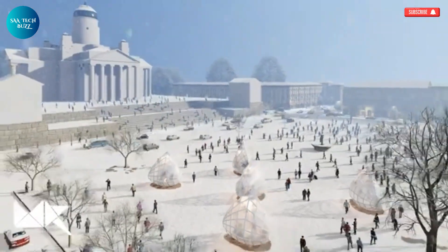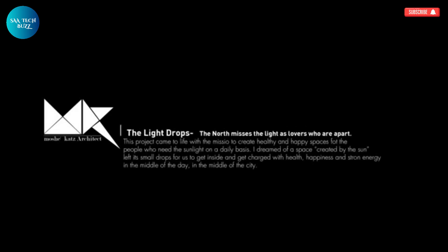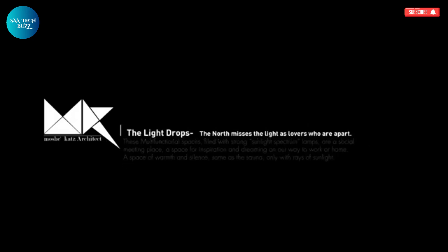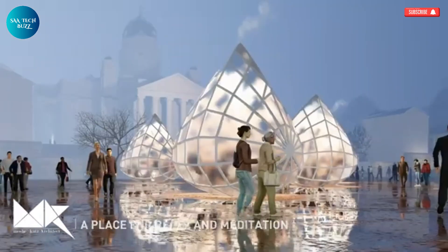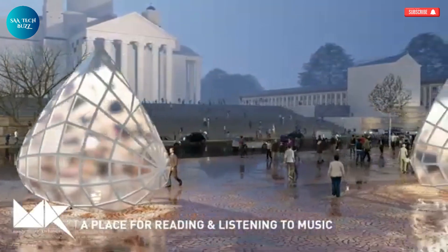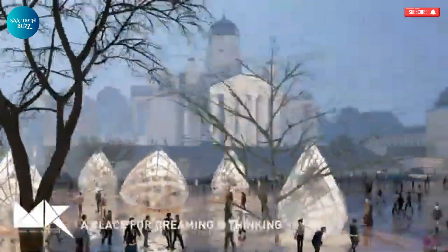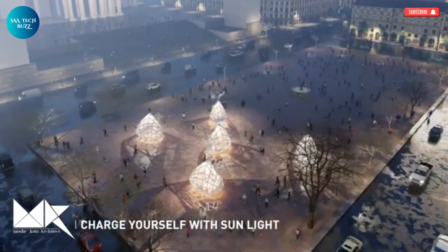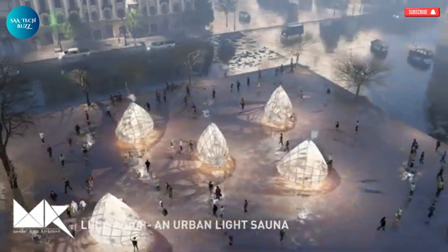Inspired by this need, the Light Drop concept was envisioned as a gift — an urban sanctuary shaped like a drop of light that holds not just warmth, but connection and care. Designed to accommodate up to 30 people at a time, the installation emits a special sunlight spectrum and is enhanced by healing sound vibrations. The light and sound interact to create a soothing, immersive environment — not just a place to pass through, but one to pause in. Much like the communal comfort found in a traditional Finnish sauna, Light Drops aims to foster moments of stillness, communication, and emotional healing, all through the transformative power of light.